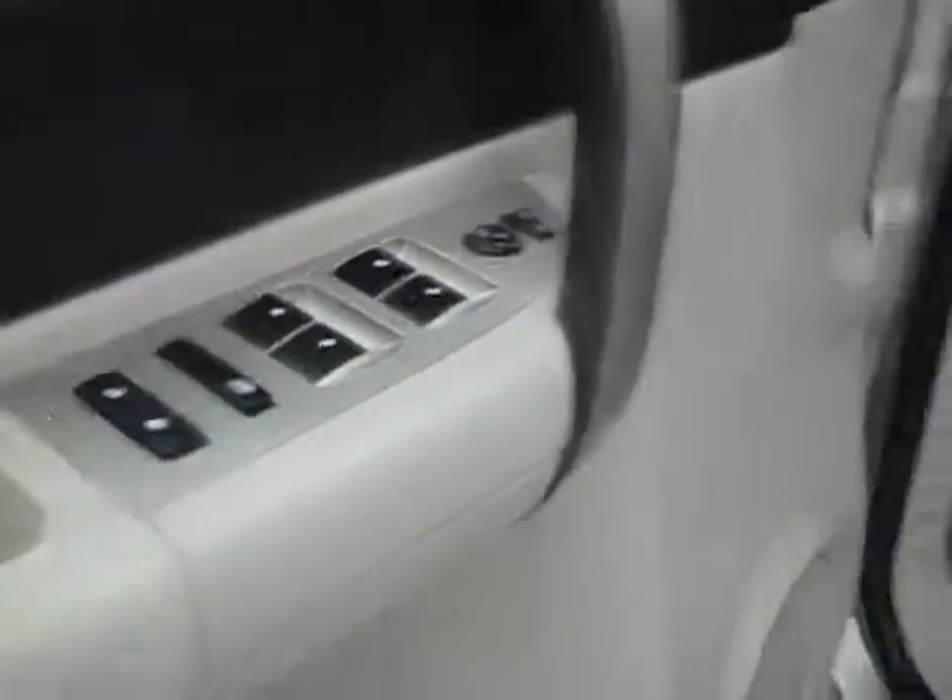Here you get your power windows, locks and mirrors. Manually adjustable seats with cloth interior. Cloth is in great shape, no rips or tears, no stains. Floors are nice and clean too.